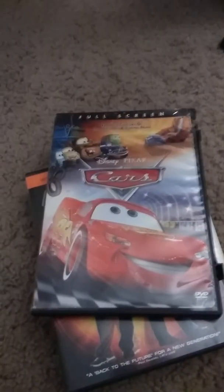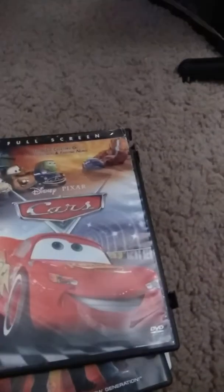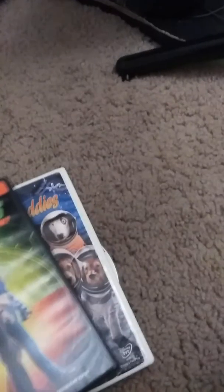Hey guys, Mario Pony here. Today I'm gonna show you my DVD collection. I like the animation and I like the live-action ones, so yeah, let's start.